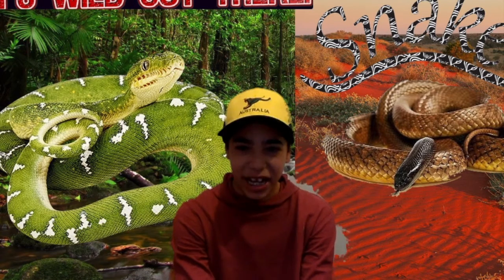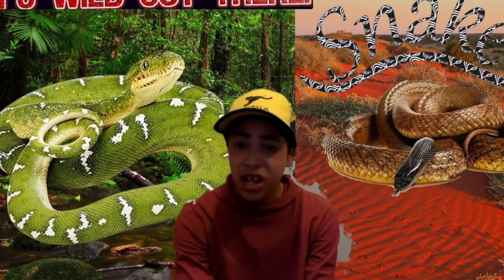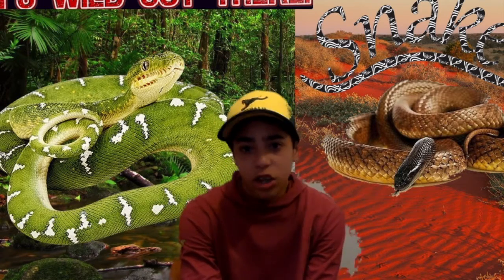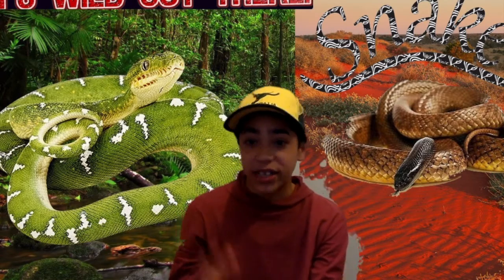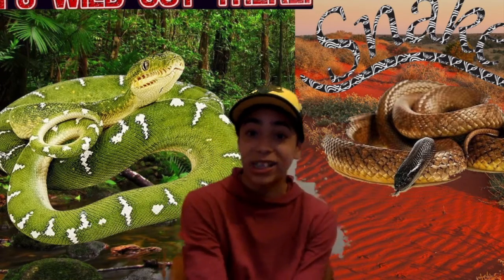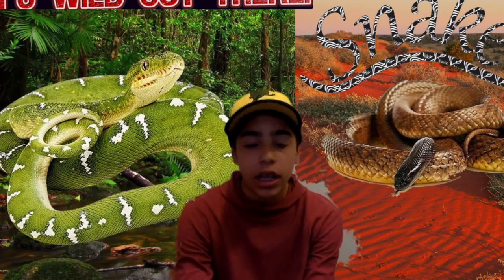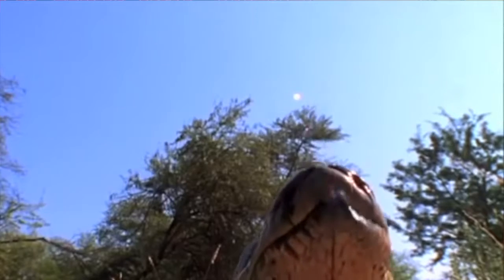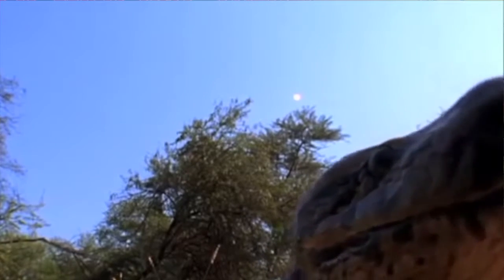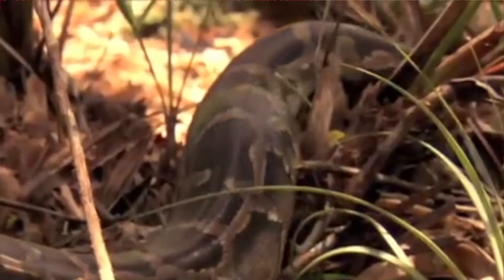Now, what about how non-venomous snakes deal with prey? Non-venomous snakes such as pythons — like the Morelia viridis, the green tree python — are constrictors. Constriction basically means to strangle. Constrictors squeeze and squeeze until there's no life left in their prey. Don't be scared though — they don't eat people.